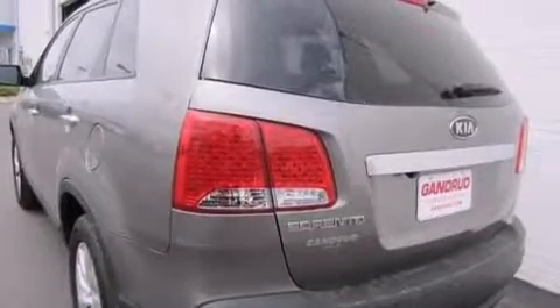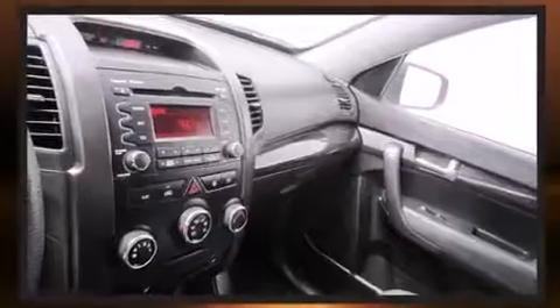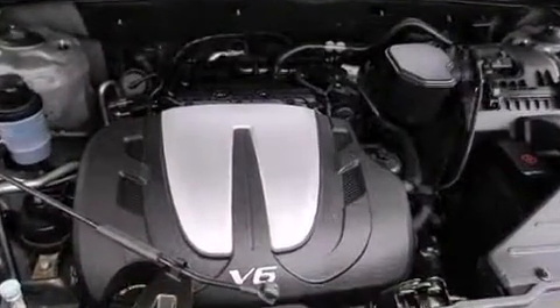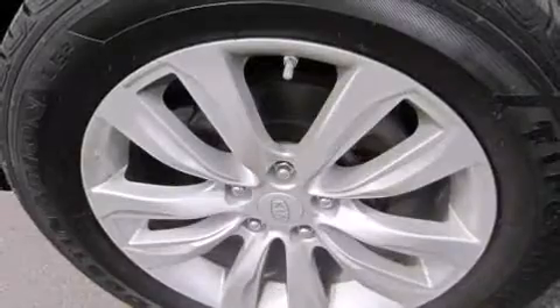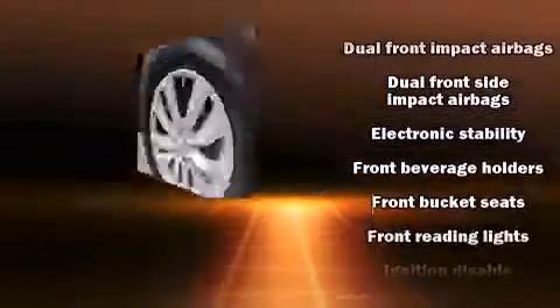Power door mirrors, heated door mirrors, and remote keyless entry add to the convenience. Third row seats provide an even greater maximum passenger capacity, while premium sound drive six speakers provide you and your passengers a sensational audio experience.